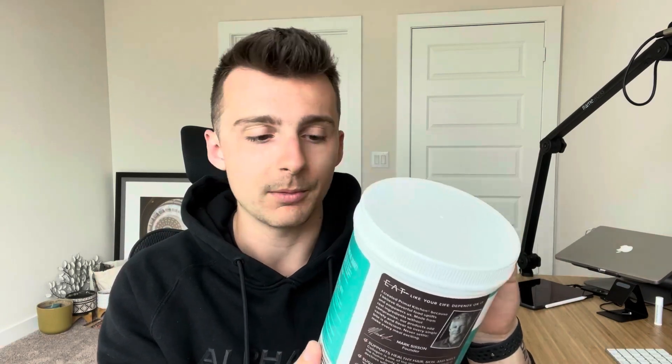11 grams of collagen, which has a lot of ongoing research these days that has been sparking a lot of interest in adding collagen to a diet or to your protein. Inside of this scoop, you're going to get 2.5 grams of fat, 2 grams of carbs, and 10 grams of protein for 70 calories.